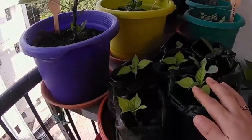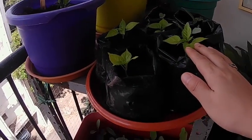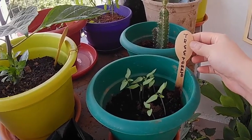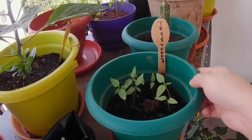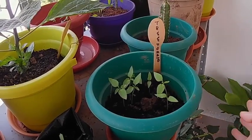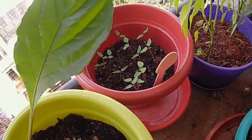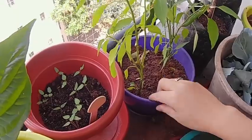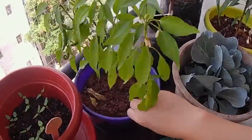And these are the saplings — I have more. You can see how I have labeled them: three tomato saplings. So after a week or two I can transplant them. This is also the same — three tomato saplings.